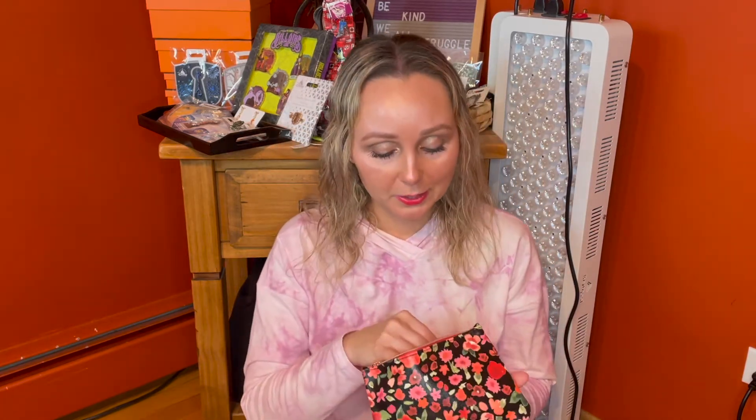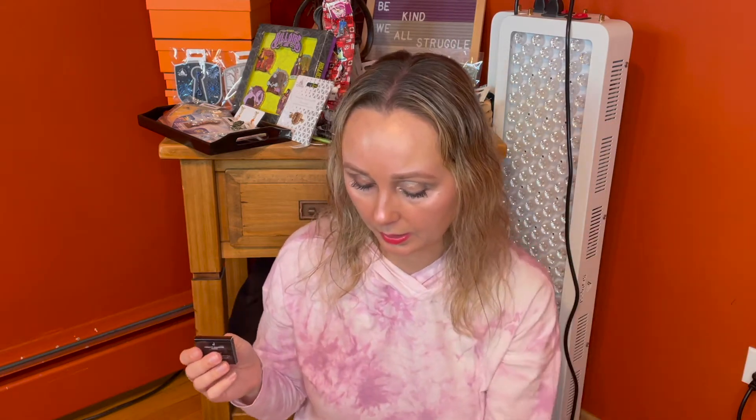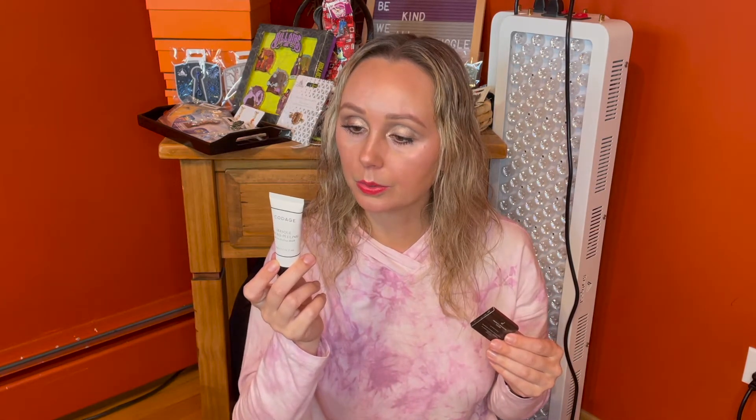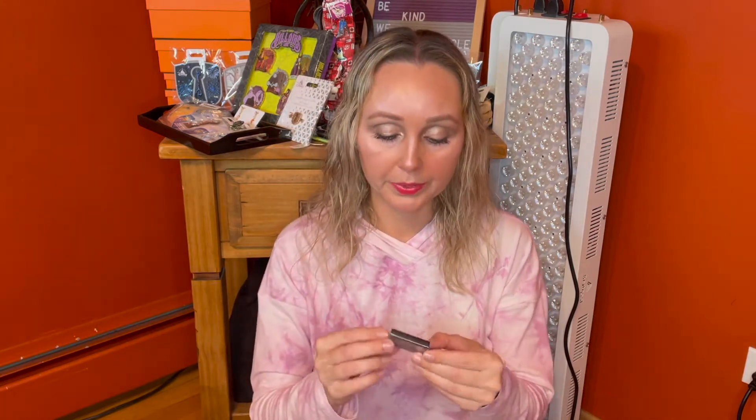I wonder if Ipsy does take a look at your profile before they give you one of these mystery bags, because so far the two I've gotten fit me really well. This is from Ico — this is the Rock Out and Lash Out mascara in Beatnik Black. I clearly wear a lot of mascara so this won't be a problem. I've read decent reviews on Ico products so I'm curious to give this a go — another win for Ipsy.